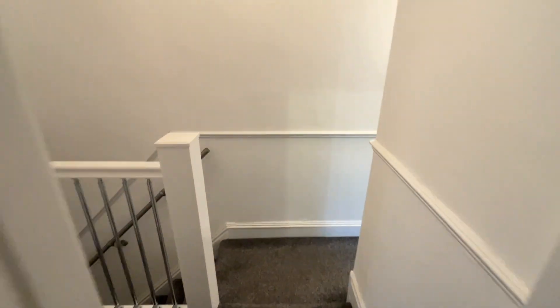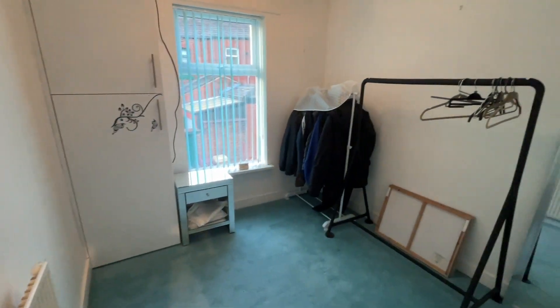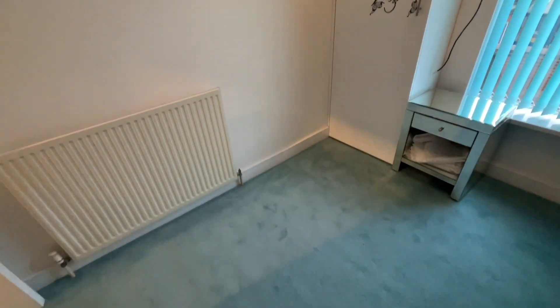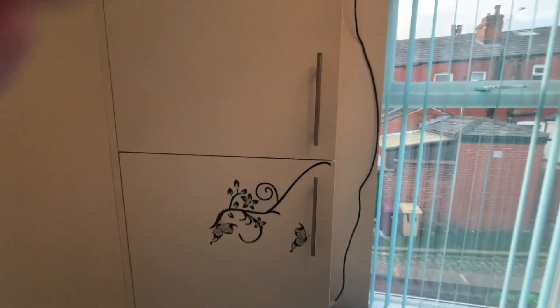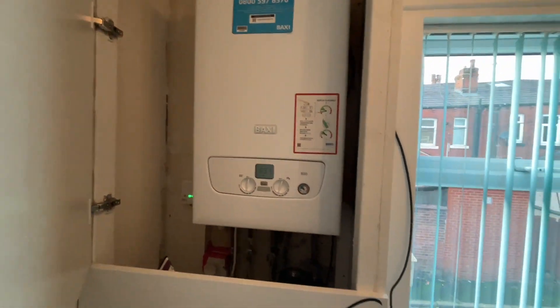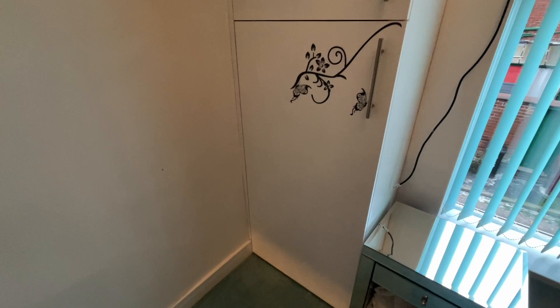Walking back out onto the landing, and we have at the rear of the property the third bedroom, which again I would say is certainly a double room. I've seen plenty of rooms smaller than this with double beds in, to be fair — you've got plenty of space in here. You also have the back boiler just there, and the gentleman we're selling for does have all the service history for that.